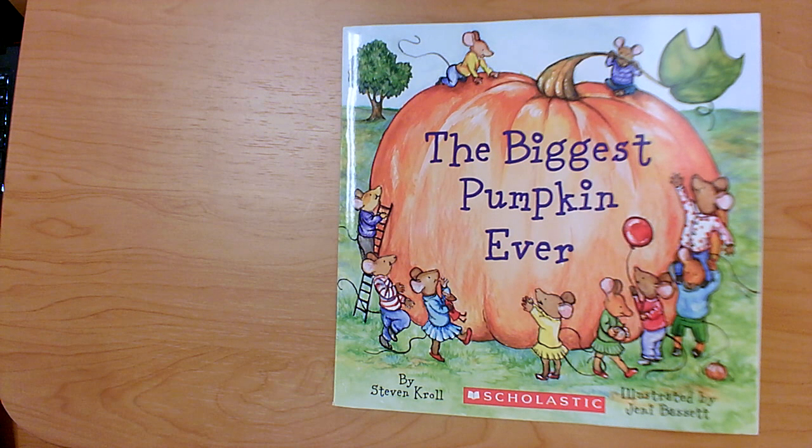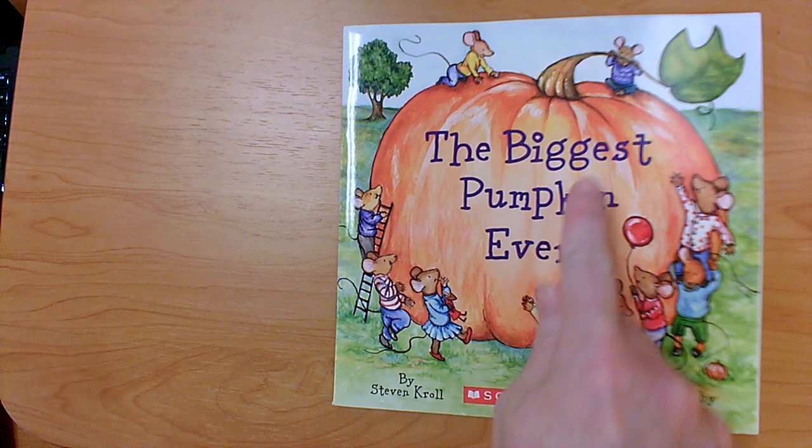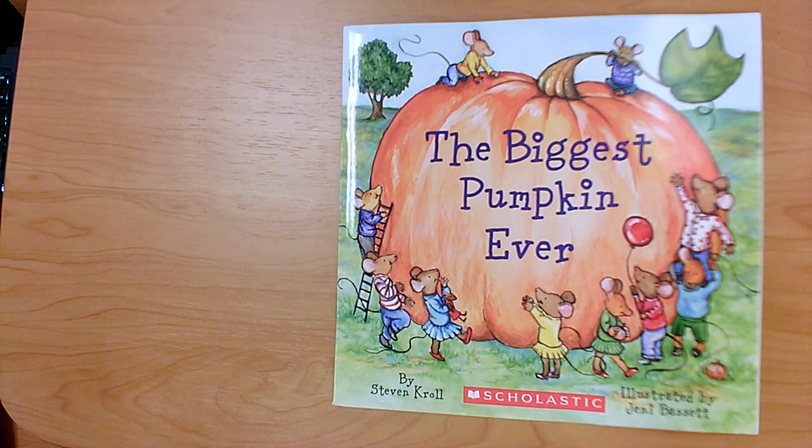Hi students! Today we're going to read The Biggest Pumpkin Ever. This book was written by Stephen Kroll and it was illustrated by Jenny Bassett.